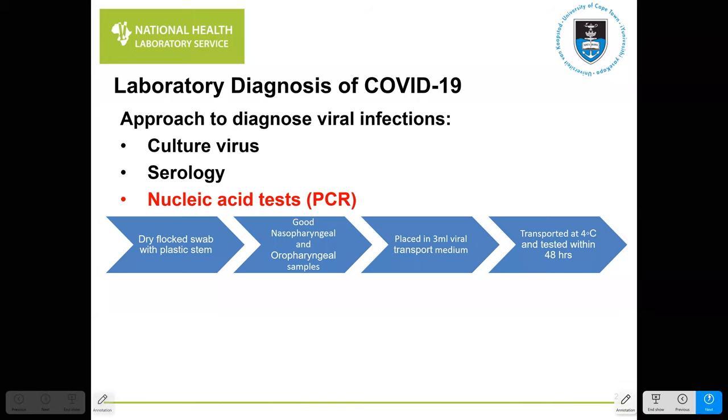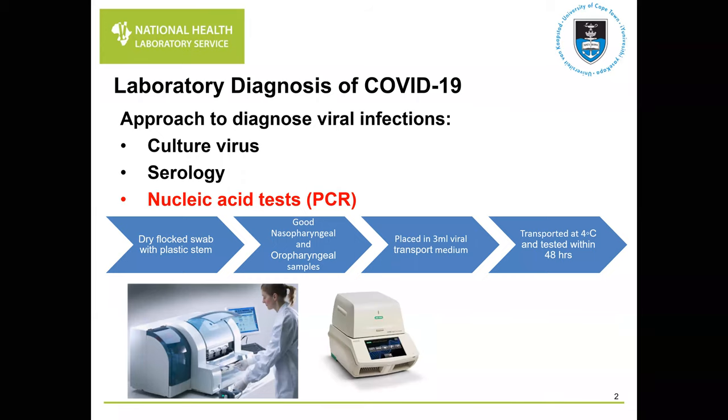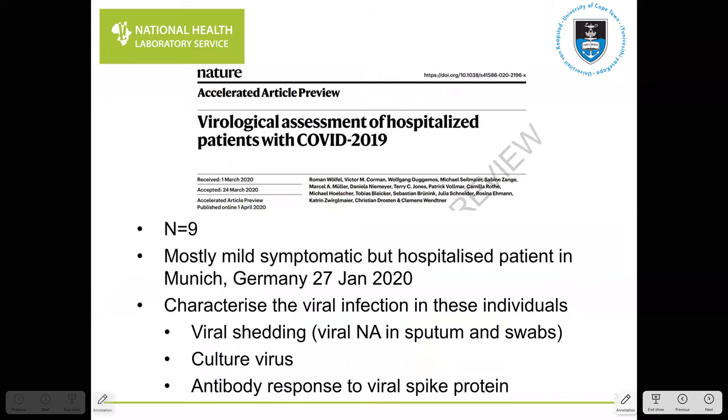Once the samples arrive at the laboratory, we extract and purify the nucleic acid. The purified nucleic acid is then tested by real-time PCR, where we look for amplification of the viral genome. All of this has a fairly rigorous quality control and quality assurance procedure.